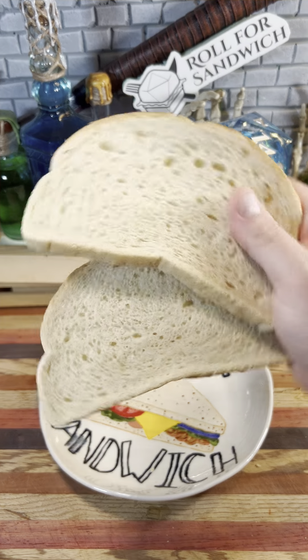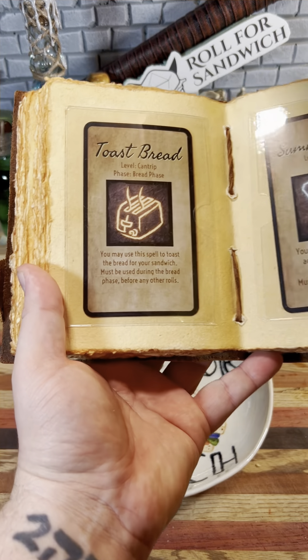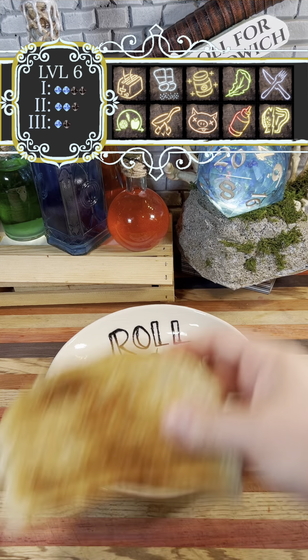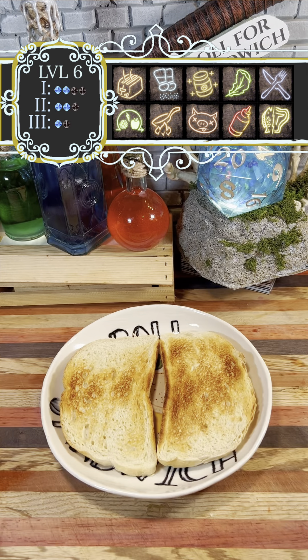Sourdough just keeps coming back. And as usual, sourdough is much better toasted, so we're going to use our toasting cantrip to sort that out. Now that we've got that taken care of, we've got a nice base for our sandwich. Let's hope the rest is just as good.